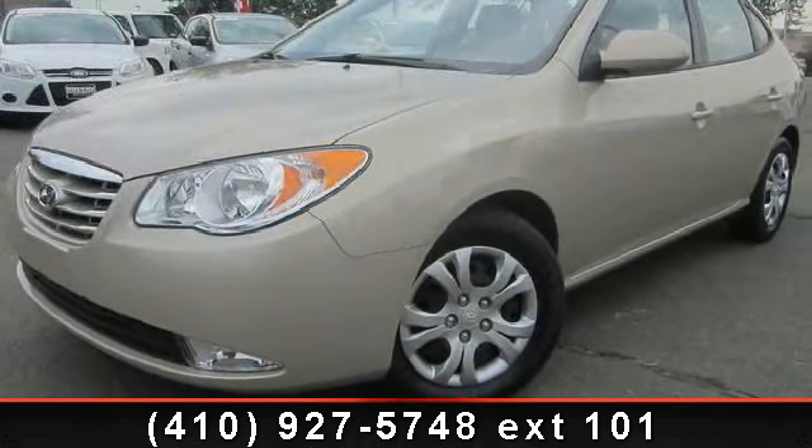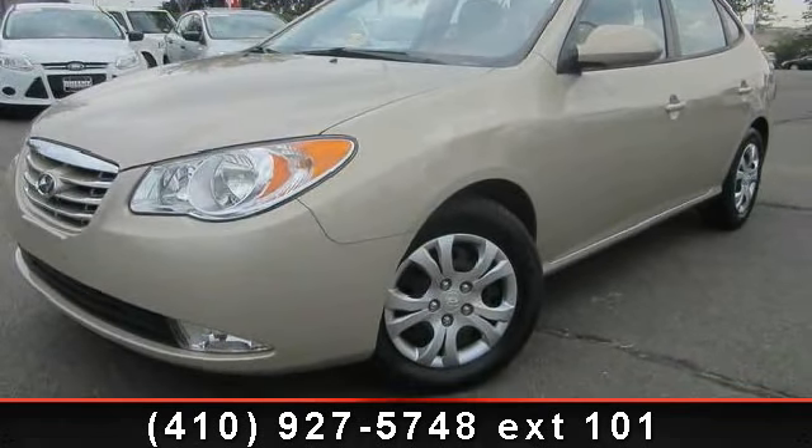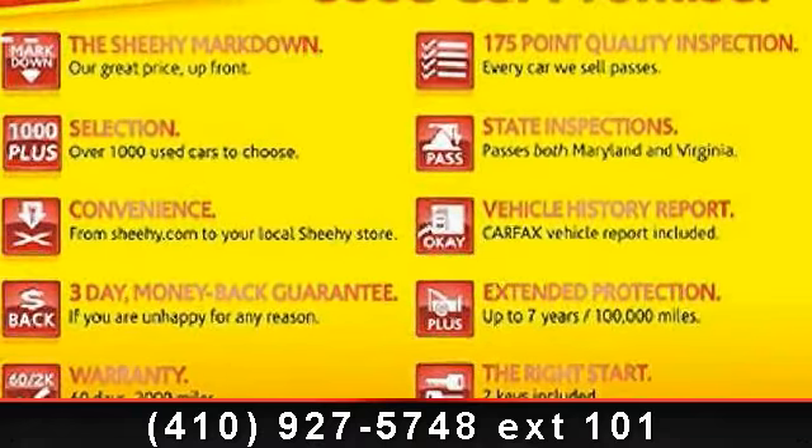Step into the 2010 Hyundai Elantra GLS. If you are looking for a first-rate auto, this one could be yours today.